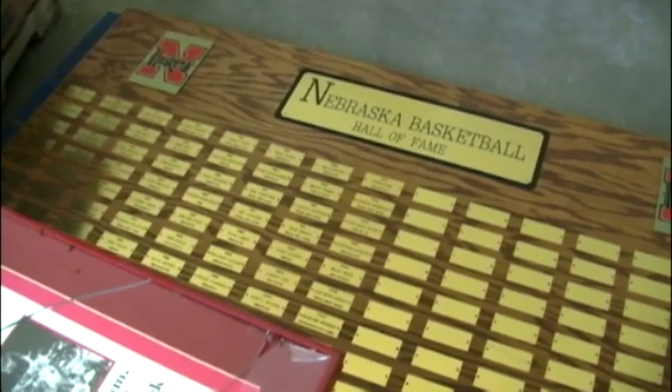Crews have already found some hidden treasures — locker room benches and old photos of Husker greats. We'll put all that in storage and figure out how to use it in the future for displays.